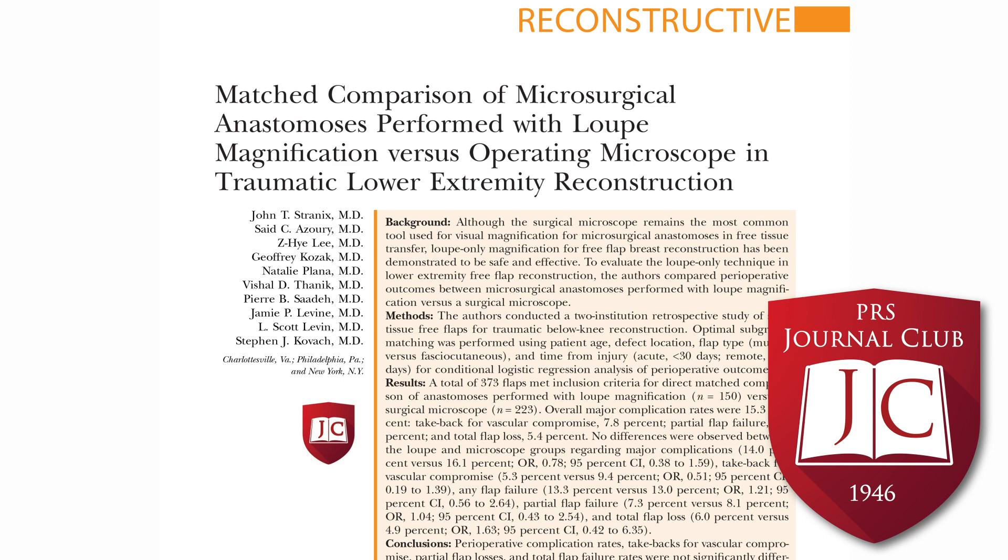The University of Pennsylvania is well known for using loop magnification for free flap reconstruction, as opposed to the operating microscope. Countrywide, however, using the operating microscope tends to be the favored method for performing anastomoses. Although many have published on the safety of loop magnification microsurgery, this is primarily focused on microsurgical breast reconstruction. The authors set out to analyze a matched cohort of lower extremity free flap reconstruction using loops versus the operating microscope, hypothesizing that lower extremity reconstruction is a better proving ground for this comparison.